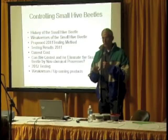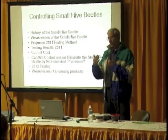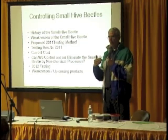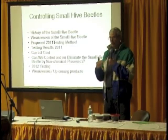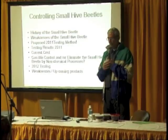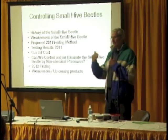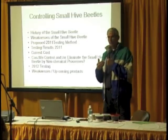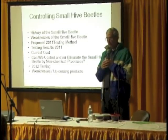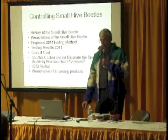We're going to cover the history of small hive beetles, some of their weaknesses, my original test proposal in 2011 — which has changed slightly — test results from 2011, some of the costs related to that, and how you can put your budget together. Then we came up with this question at the end of last year: could we control or eliminate the small hive beetle by non-chemical processes? That led us to 2012 tests.